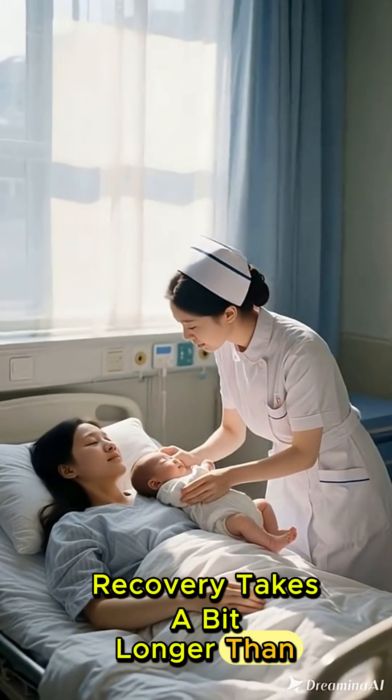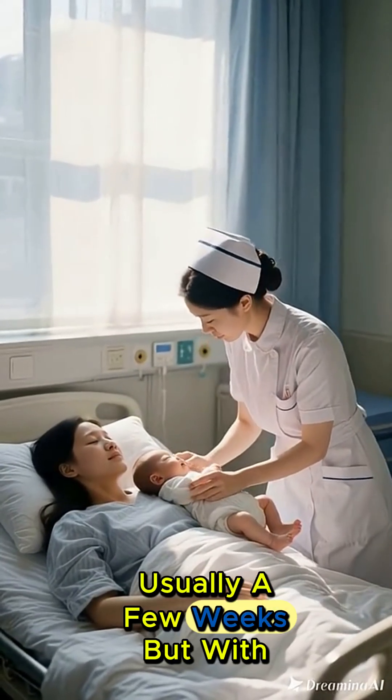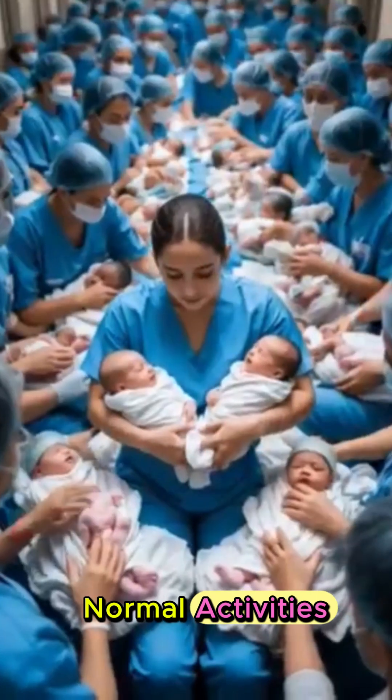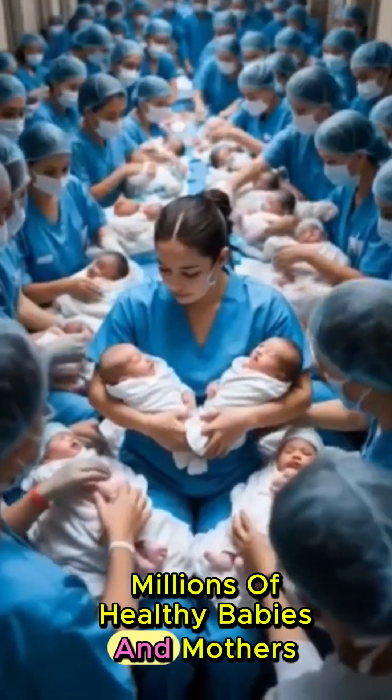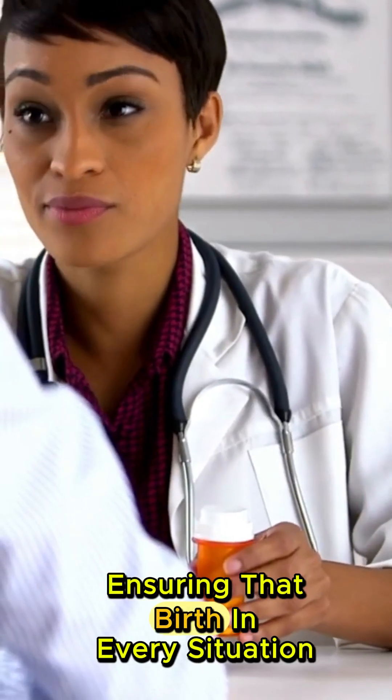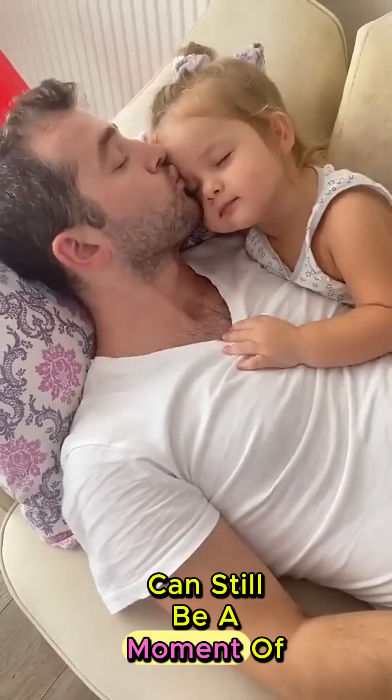Recovery takes a bit longer than vaginal birth, usually a few weeks. But with proper care, mothers regain strength and return to normal activities. Today, millions of healthy babies and mothers are here because of C-sections. It's not just surgery — it's modern medicine saving lives, ensuring that birth, in every situation, can still be a moment of joy.